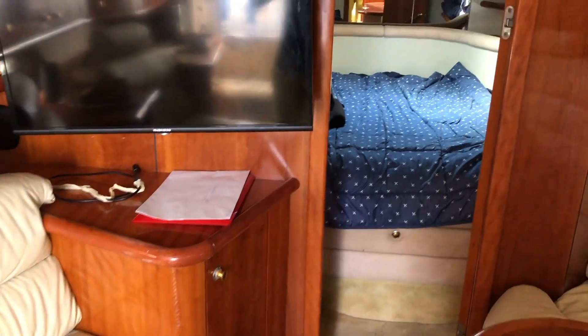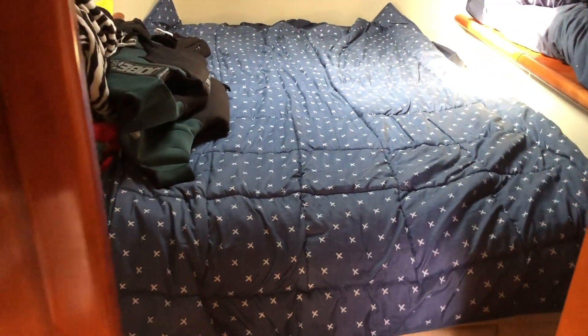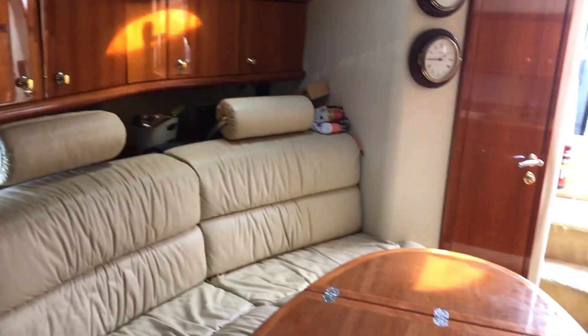And then we're looking forward towards the big four-peak double berth. And then we're going to turn around and look back out towards the stern. There's a companionway there.